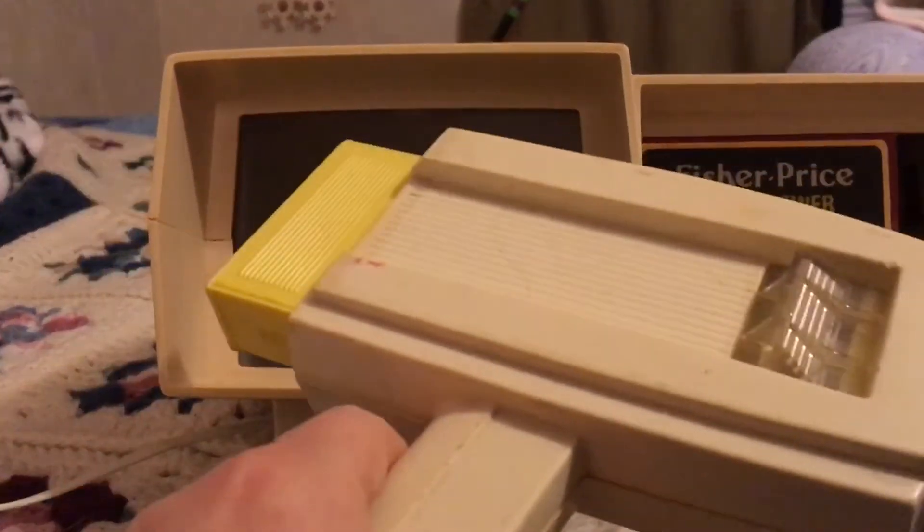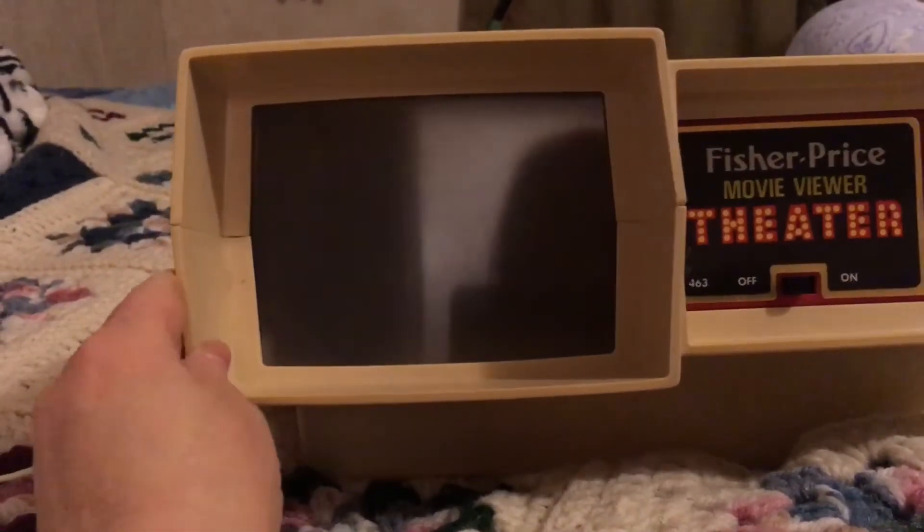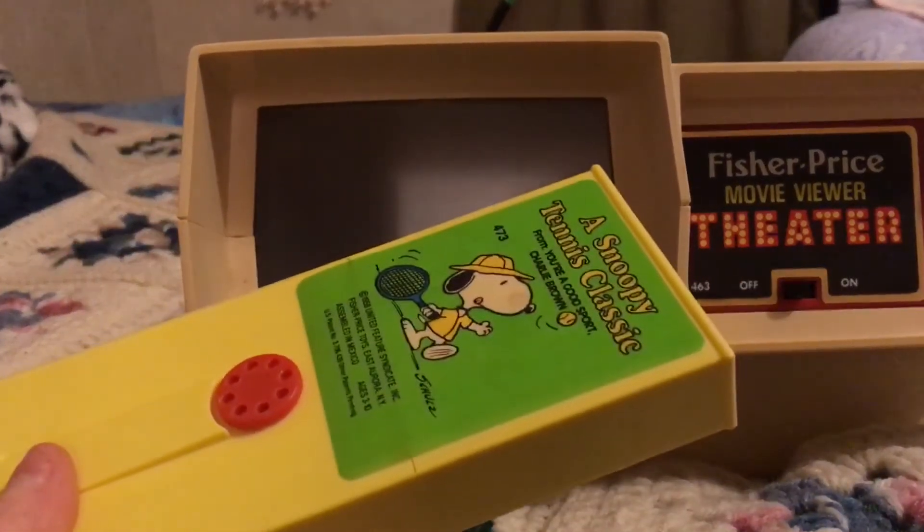They also had a personal viewer, and you stick the tape in — this one has Cinderella in it. You stick the tape in there and I don't know if I can show you very well — that's why I got the movie viewer, so I can show you better. If I try to center it — it's not working great — but as you can see it's moving, and that's the point of it: that you could make these things move.